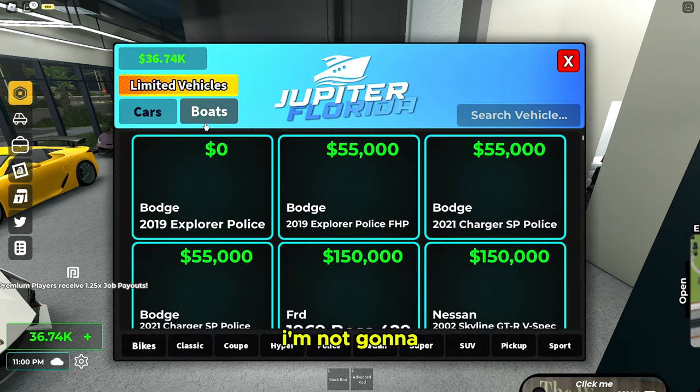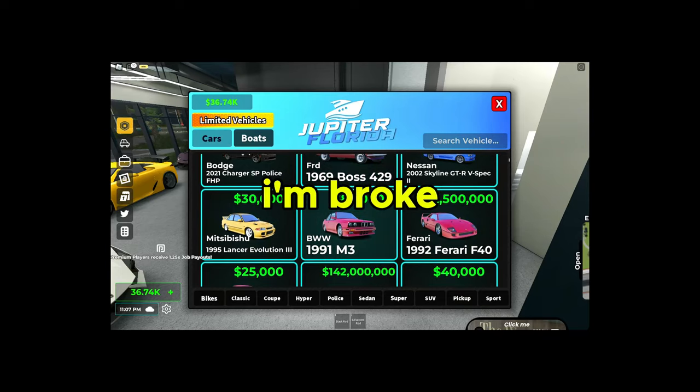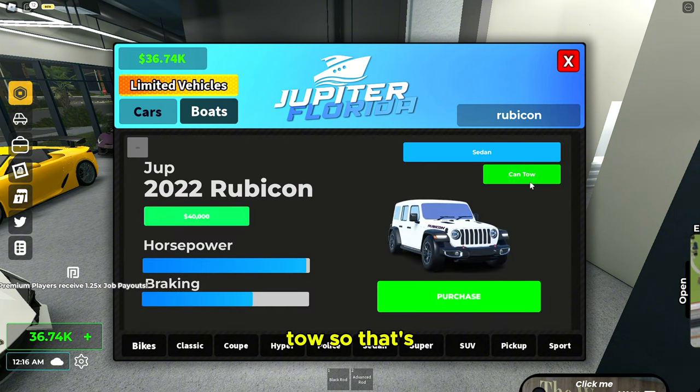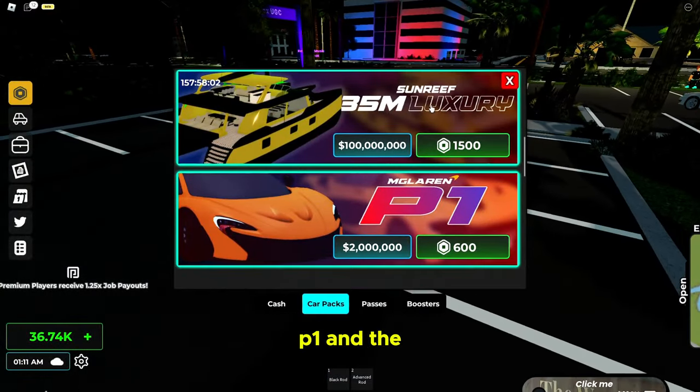I'm not gonna be able to buy the sedan because I'm broke, but we can still take a look. There it is — it's a new Jeep, and you can also tow, which is pretty good. Looks like an overall nice car, but I'm too broke for it. I'm just gonna show you the P1 and the luxury new boat.